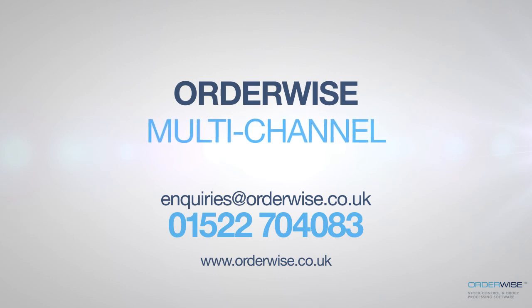So why not watch our videos or request a demonstration to discover how Orderwise business software can provide you with complete multi-channel control today.